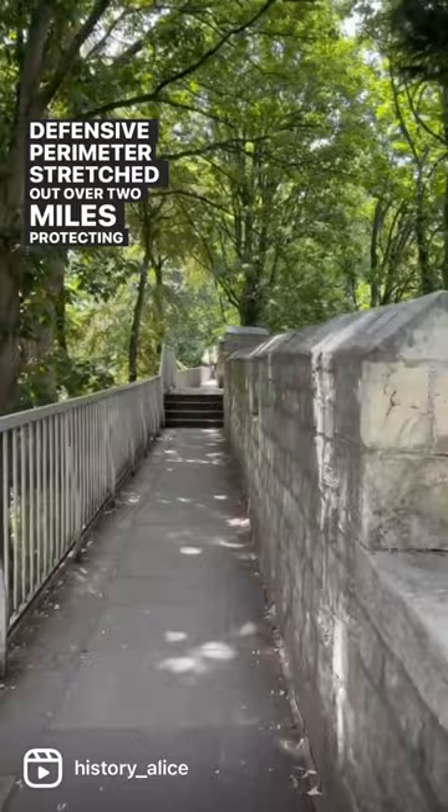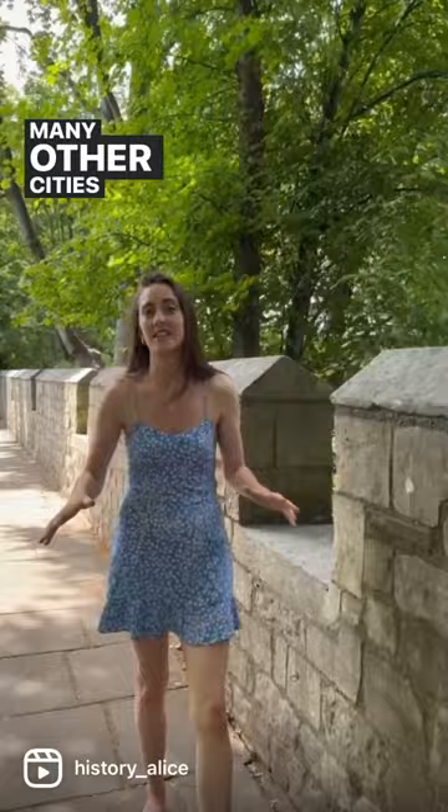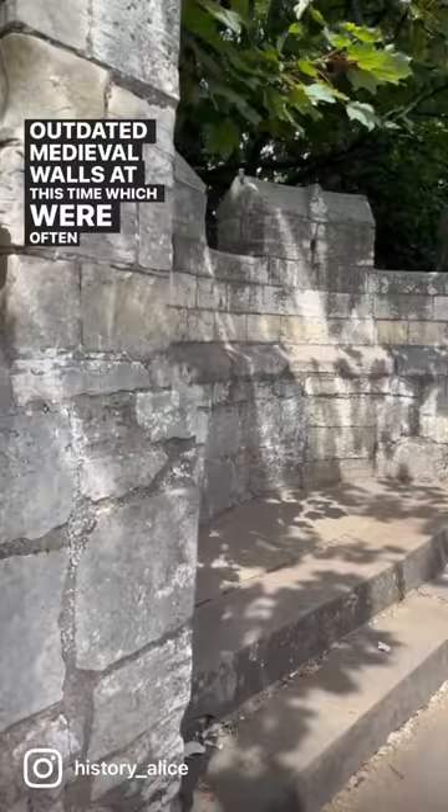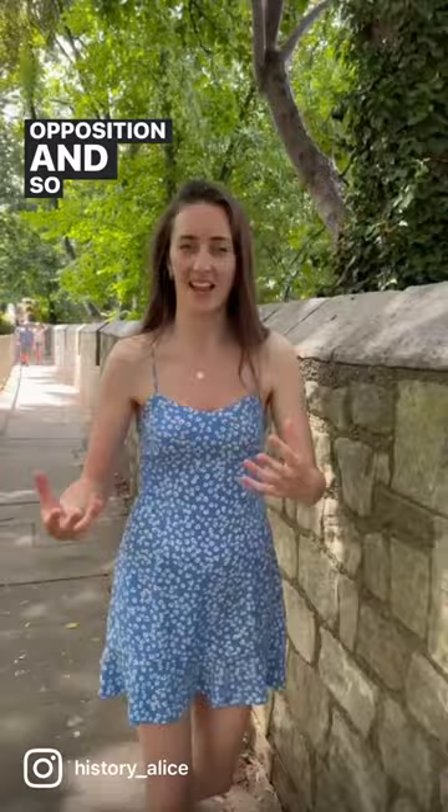By the late 18th century, however, the walls were no longer required as defences for the city, and they had fallen into disrepair. Many other cities, including London, were removing their outdated medieval walls at this time, which were often in the way and stopping cities expanding. In York, however, the city officials met with fierce opposition, and so most of the walls still stand to this day, and they've been restored and maintained for public access.